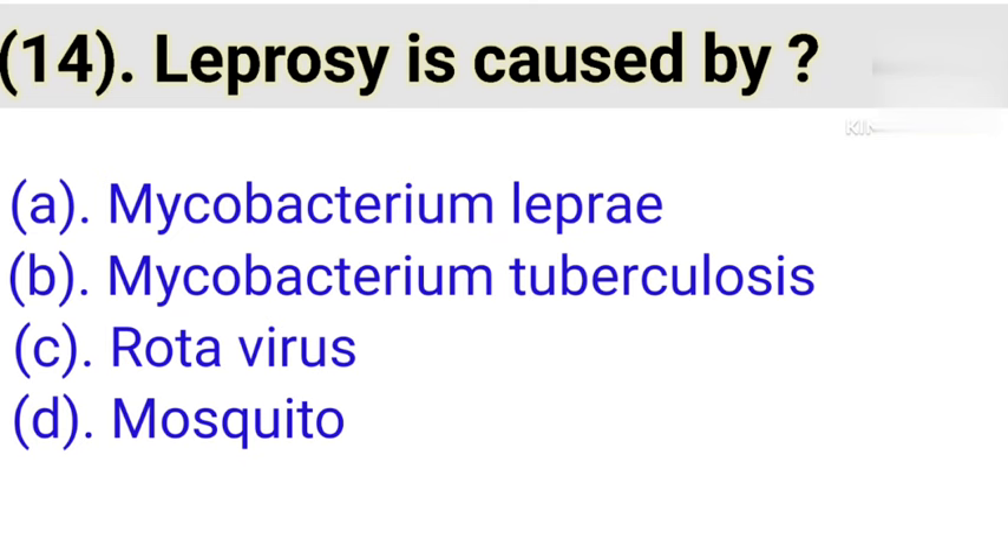Question number 14: Leprosy is caused by. Option A: Mycobacterium leprae. Option B: Mycobacterium tuberculosis. Option C: Rotavirus. Option D: Mosquito. Correct answer is Option A — Mycobacterium leprae.